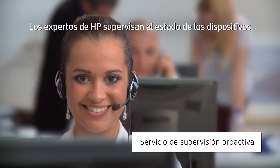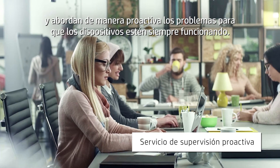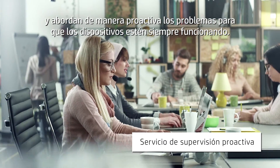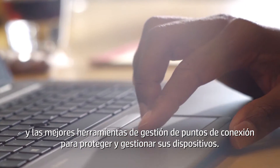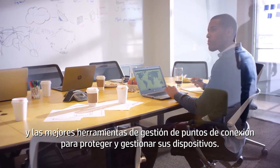HP Service experts monitor device health and proactively address issues to help keep devices up and running. Our service team uses our unique analytics technology and industry-leading endpoint management tools to secure and manage your devices.